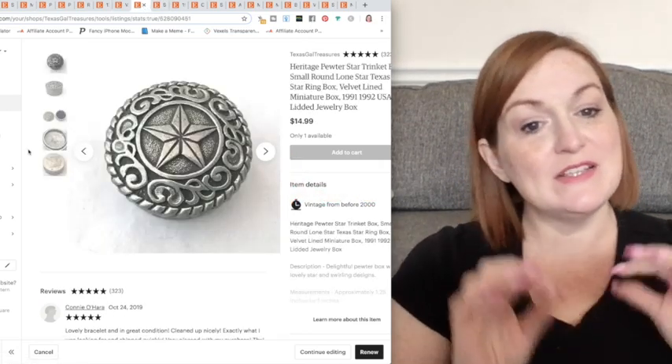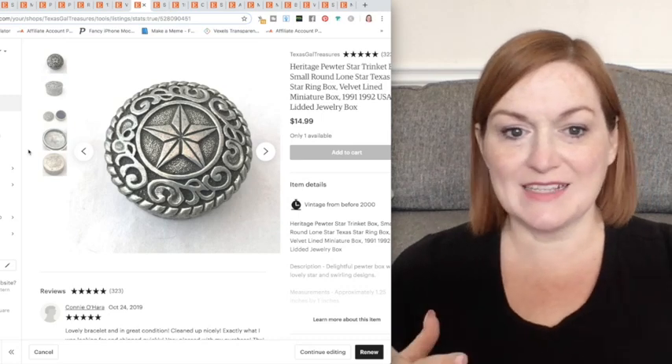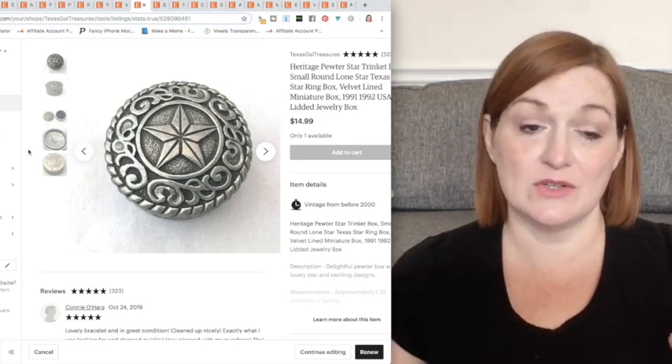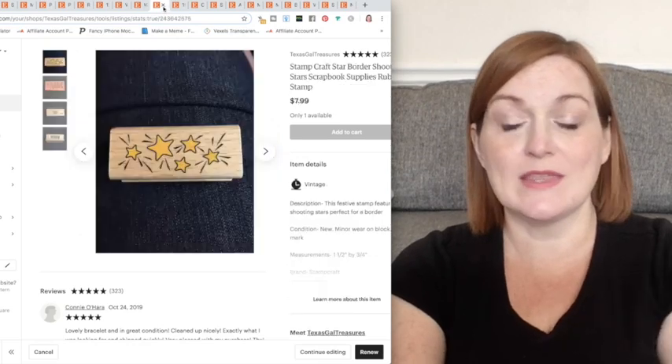Here's another one. Now this style of star is not necessarily celestial — it's more like Southwest, more Texan, because it's got that kind of lone star look. But hey, Texans love their Texas stuff. Lone star state, Texas star — go with it.